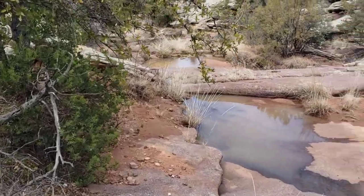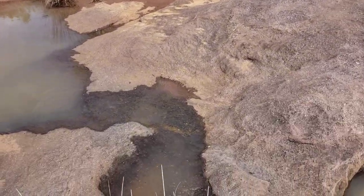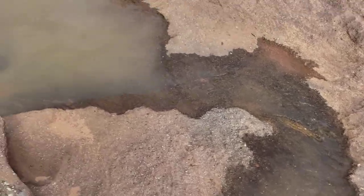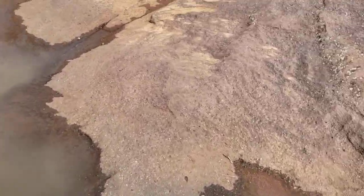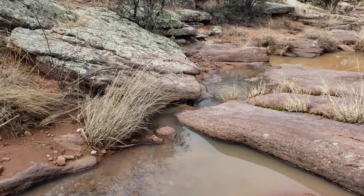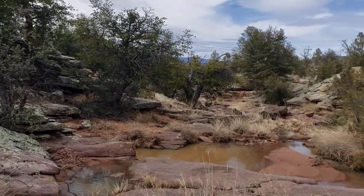It wouldn't be so bad to actually walk in here — I've actually walked in from the main road before. But right down below here you can see where they carved a little notch in here to let the water drain where they wanted it to. And then back over here they carved a little notch right there to let the water out.